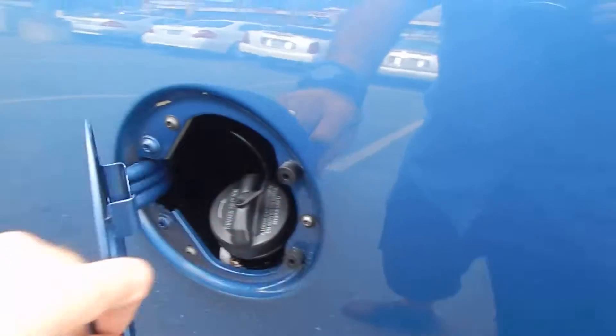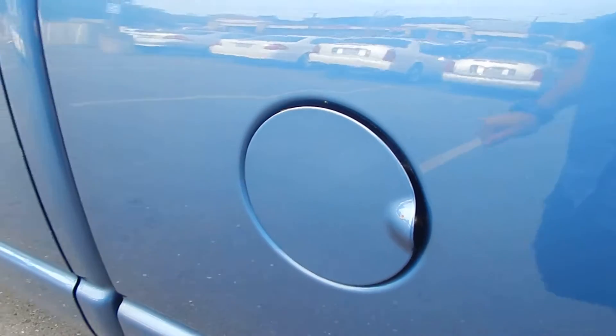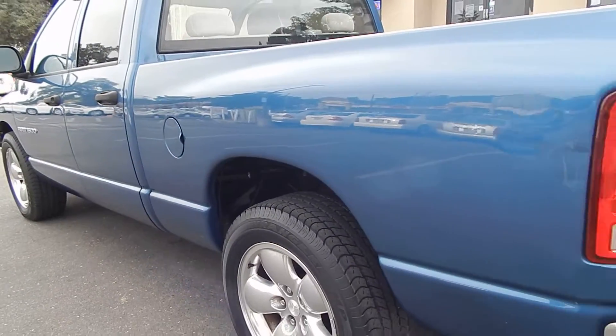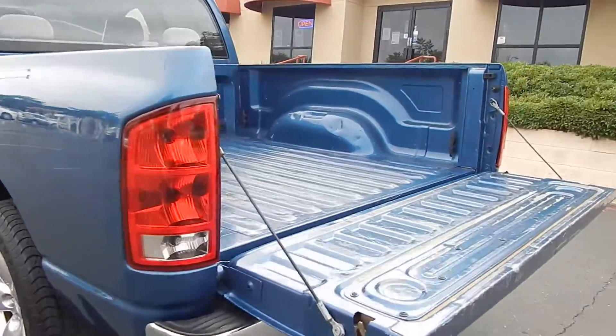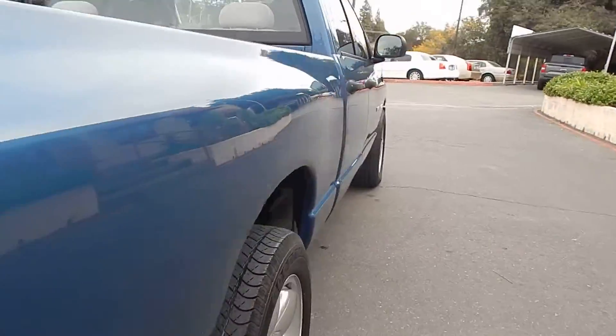This vehicle runs on just 87 octane regular unleaded — no need to put plus or premium in there. With fuel prices at an all-time high right now, it is nice to see that this can just take 87 octane. You don't need to do anything special.